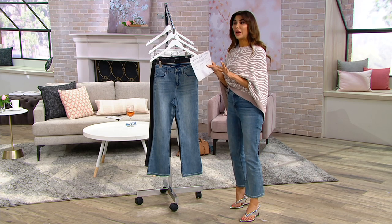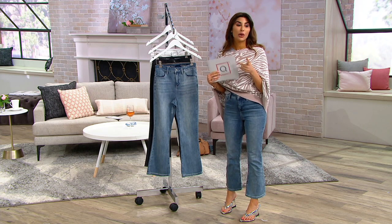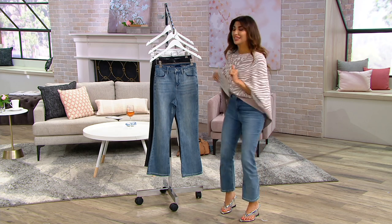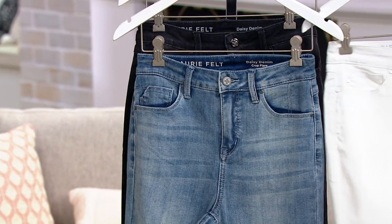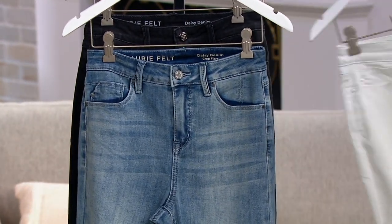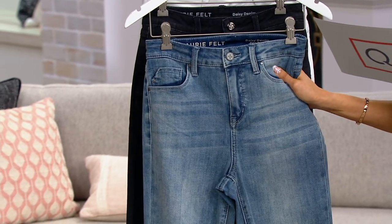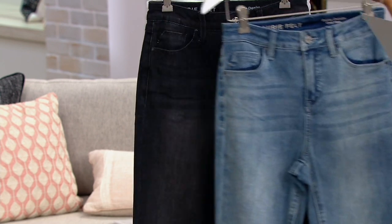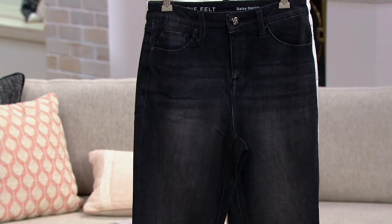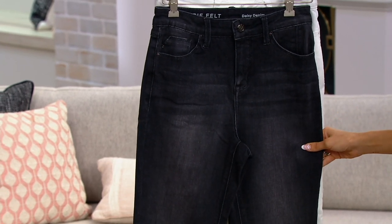Petite is 24 inches. I'm actually in the regular. We didn't have the petite, but I would actually buy them in the regular because I want to be able to wear them in the fall with my booties underneath. They'll just be a little bit shorter. This is the petite so you can compare. In the regular length, we have three colors — this is the medium. And then we have the black. Look at how cool and washed. I might get the black too.